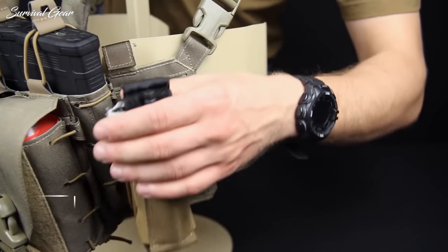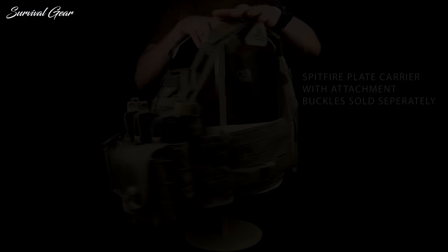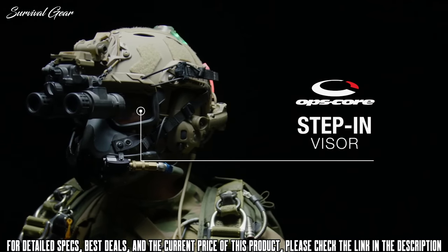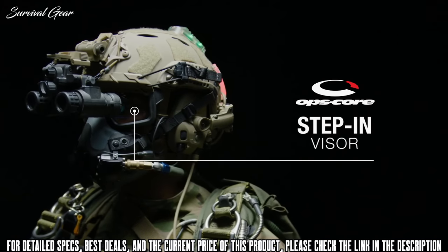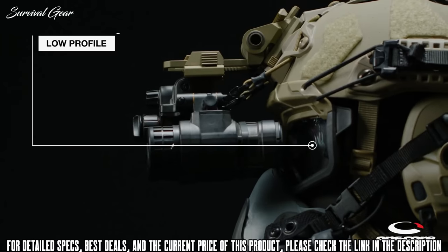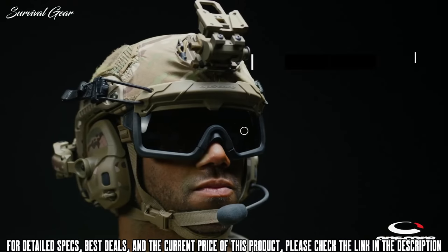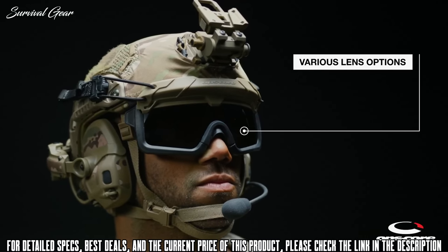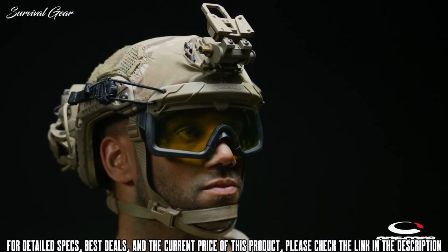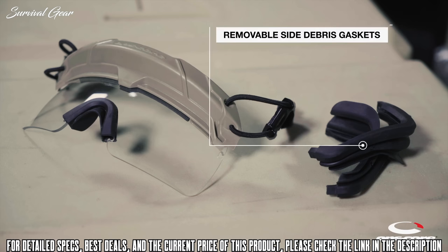Without further ado, this is the best tactical gear available on the market today. The Ops Core Step-In Visor is the ideal solution for users requiring full eye protection with NVG compatibility. The low-profile, unique visor geometry design sits comfortably behind night vision goggles. Various lenses can be added with tool-less installation depending on mission requirements — tinted, clear, and high-contrast lenses are available.